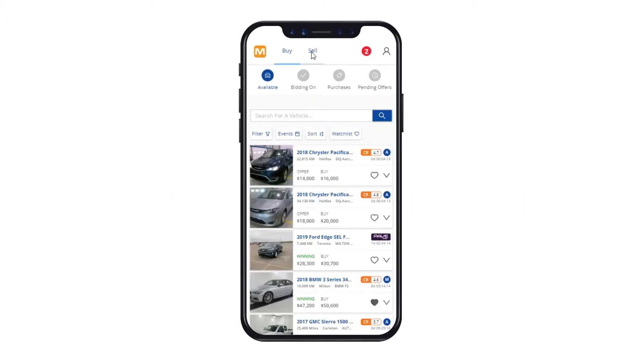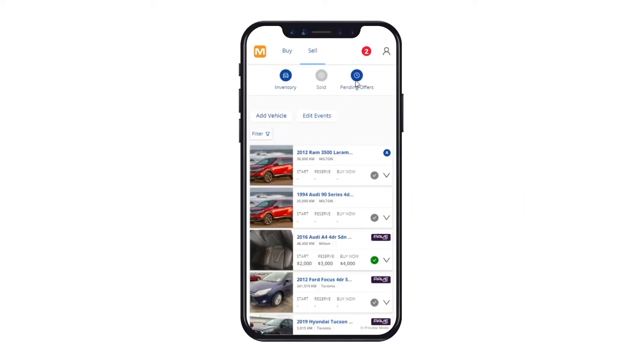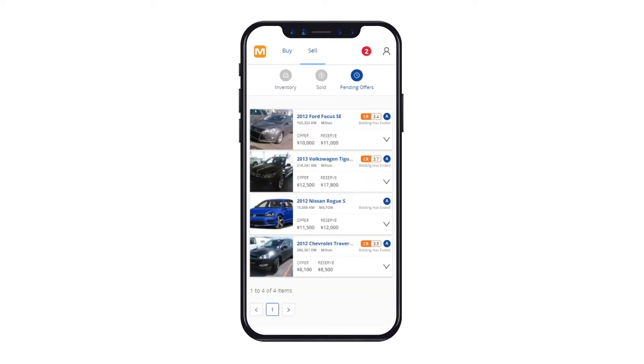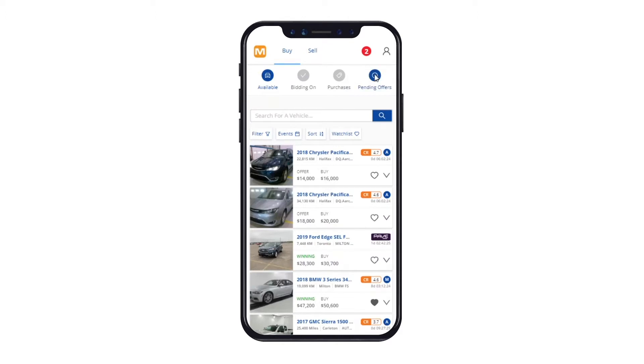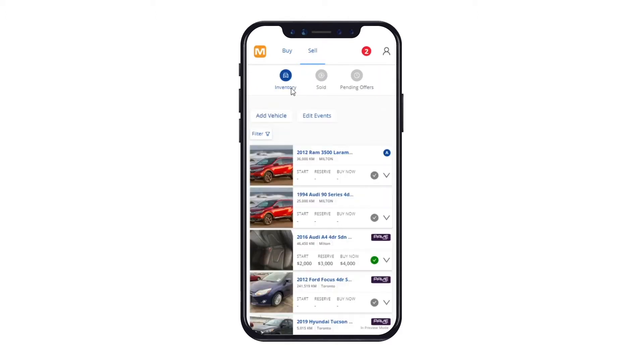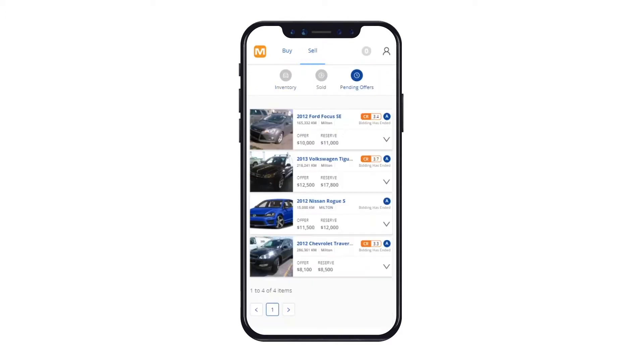As a buyer or seller, you have access to a Pending Offers section to manage outstanding deals where bidding didn't hit reserve or the vehicle was listed with Make an Offer Bidding Style. Depending on your role is which tab you should go to. For example, to view your pending offers as a buyer, go to Pending Offers under the Buy tab, or vice versa for when you're acting as the seller.